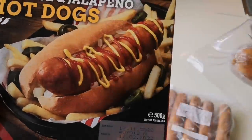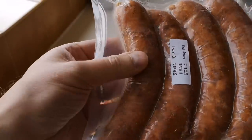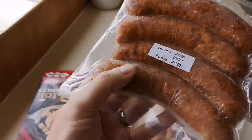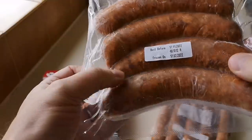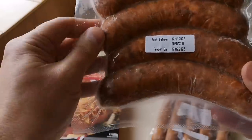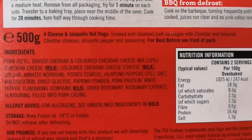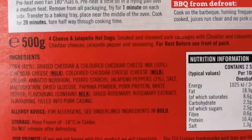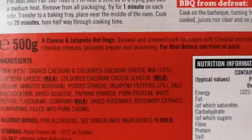These look like - I mean, look at them - they remind me of a German sausage. Well, it's Polish sausage, not far from Germany. Polish sausage is good, as is German sausage. When I was in Germany I used to eat it all the time - currywursts and that. So let me get them open. It says four cheese and jalapeño hot dogs: smoked and steamed pork sausages with cheddar and coloured cheddar cheeses, jalapeño pepper and seasoning.